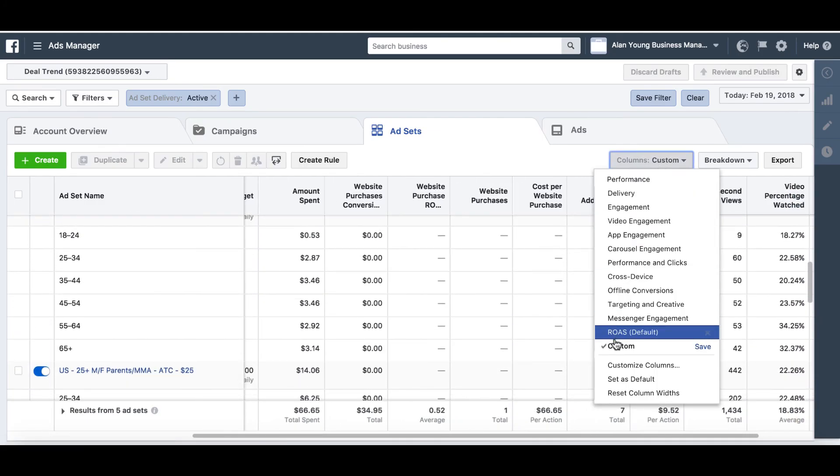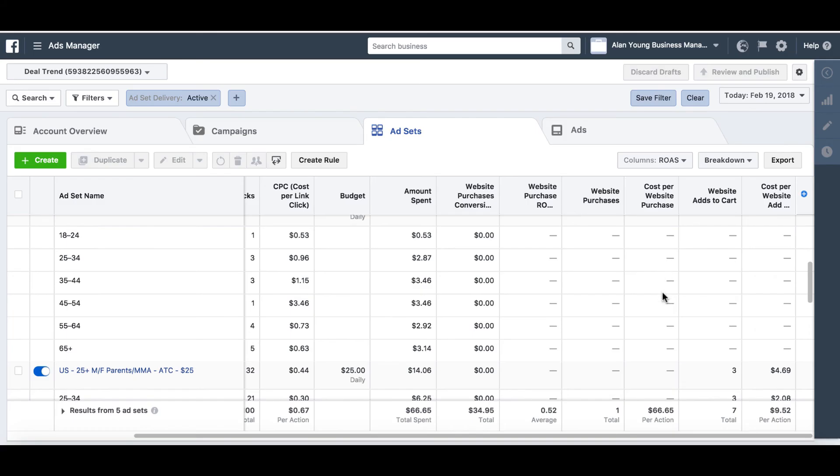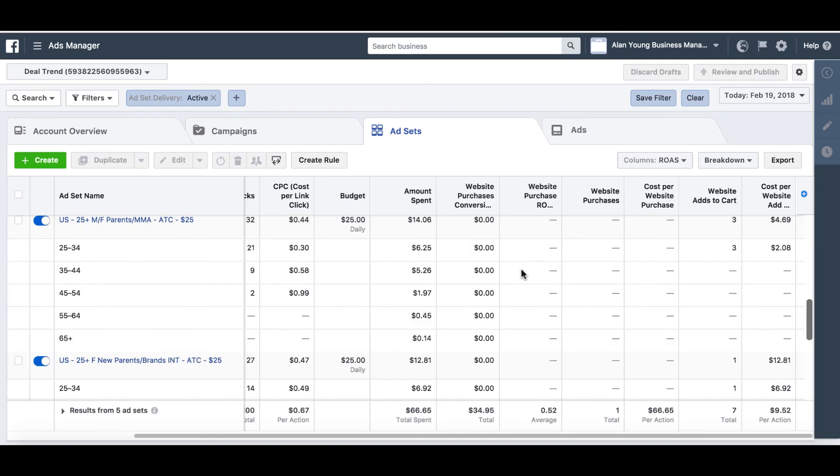You can just get the idea — sometimes you need to look through the data and see what's happening and work from that. It's all a part of the process. Getting data is key. Testing products is key.